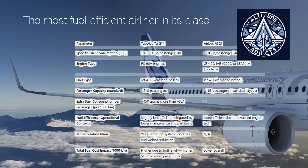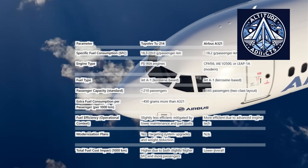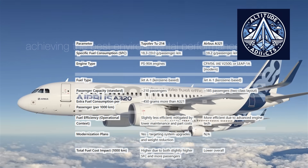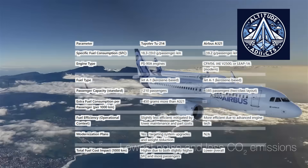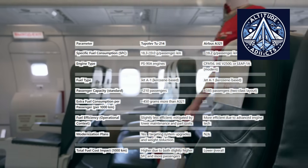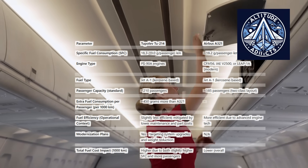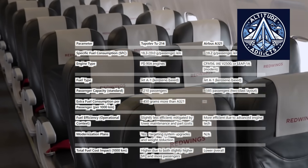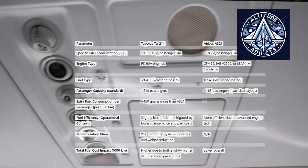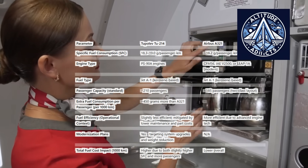The ongoing modernization initiatives, which encompass system enhancements and weight reduction, aim to enhance overall efficiency. The TU-214 and the Airbus A321 both operate on Jet A1, a kerosene-based aviation fuel that is a standard in commercial jet aircraft worldwide. Nevertheless, the TU-214's slightly higher specific fuel consumption results in higher fuel consumption per passenger than the Airbus A321 over a typical 1,000 kilometer flight. This discrepancy results in a slight increase in fuel cost per passenger for the Tupolev aircraft. A rough calculation shows that extra fuel consumed by the TU-214 per passenger per 1,000 kilometers is about 450 grams more than the A321.